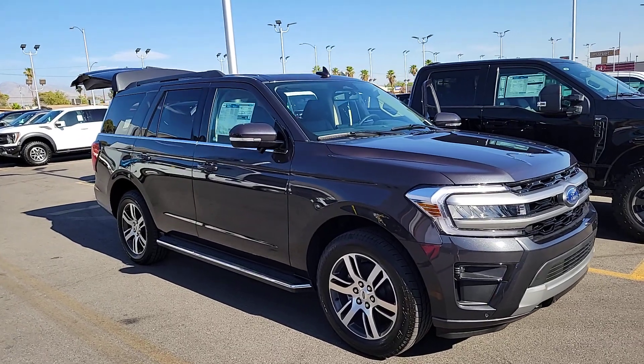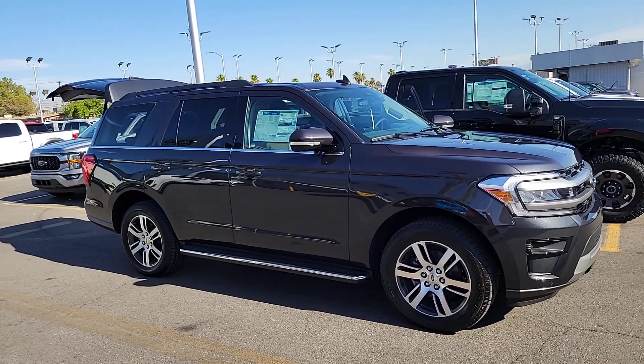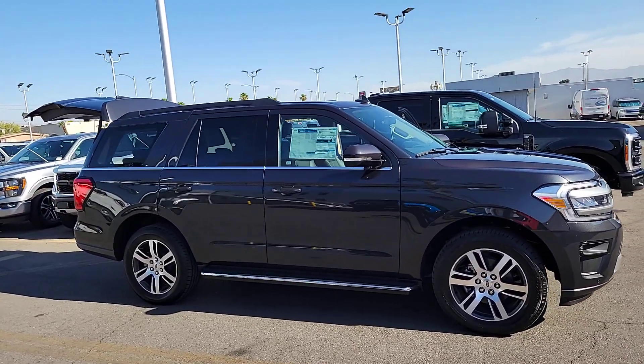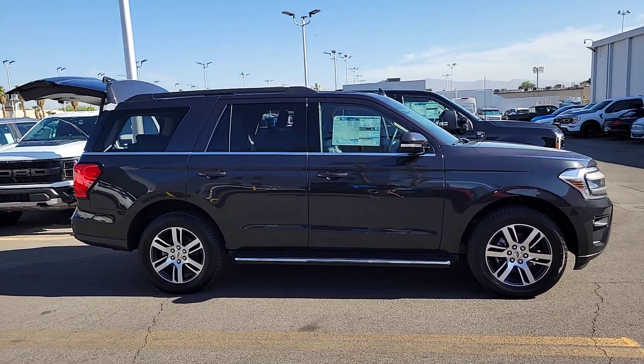Can you see yourself in the 2023 Ford Expedition? Here's a sleek and powerful Ford Expedition, the full-size SUV that seats up to eight and leverages the latest technology to optimize safety, comfort, and capability.